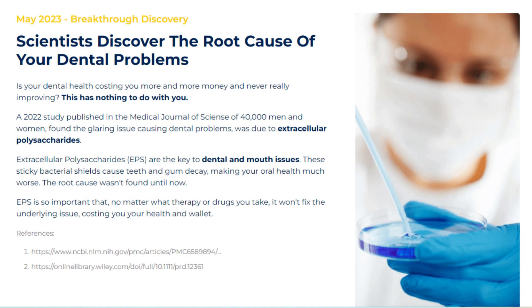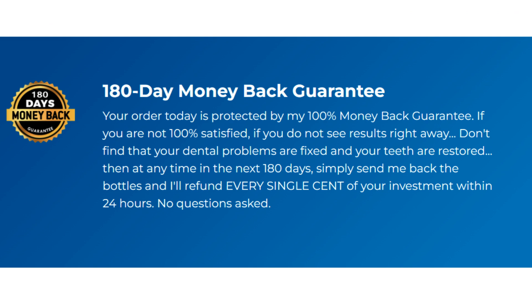There are many people having great results with Denta Freedom's supplement, and you can have results as well. However, you need to keep in mind that each body will react in a unique way. I'm telling you this so that you are realistic about your treatment and expectations.